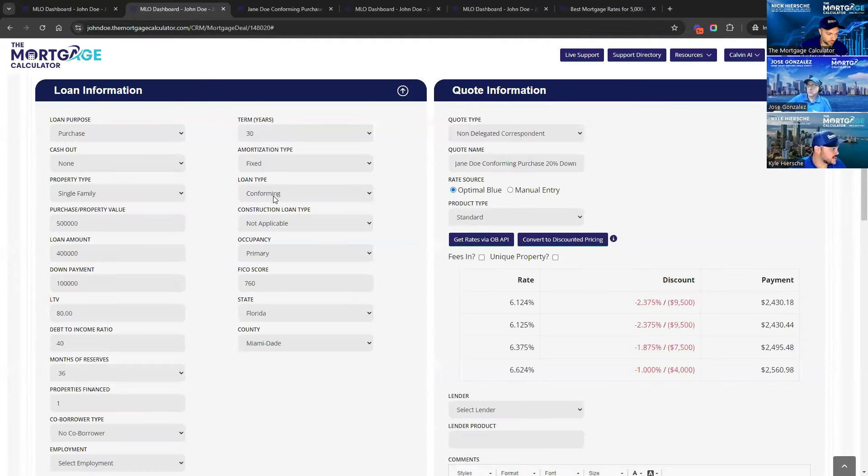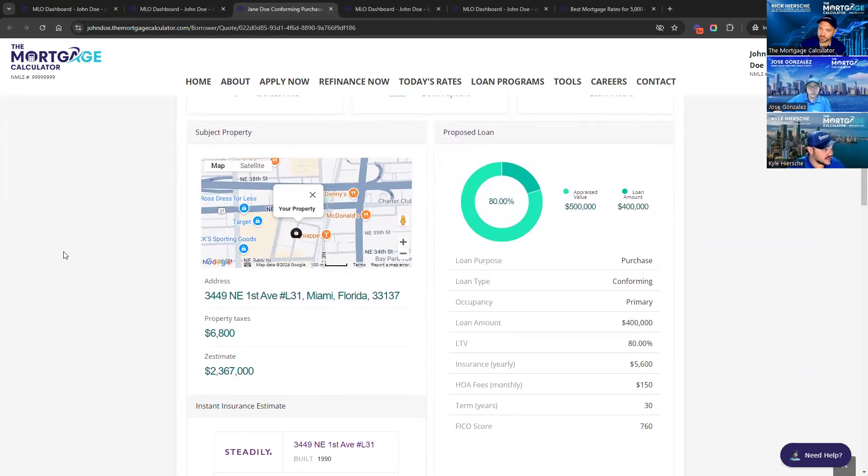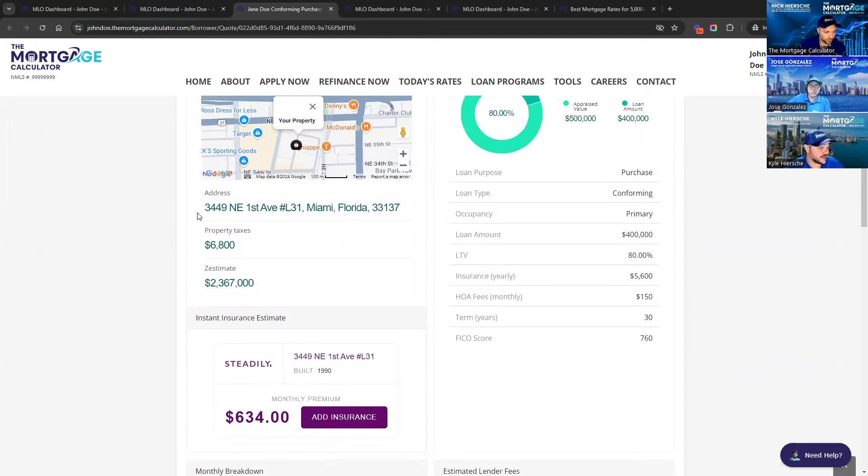Within two minutes of getting off the phone with your client — without pulling their credit, just by asking a few questions — you can put the info in, click a button, pull all the rates from our different investors, and select the rates you want to show your client. Then within two minutes you can send them a nice, clean quote where they can see the rate choices. When you put in the address, it automatically pulls in the Google map, the property taxes, the Zestimate, and an actual insurance quote for that property.